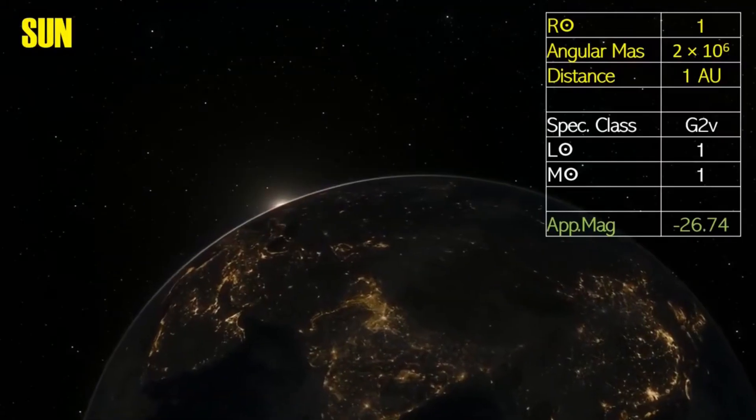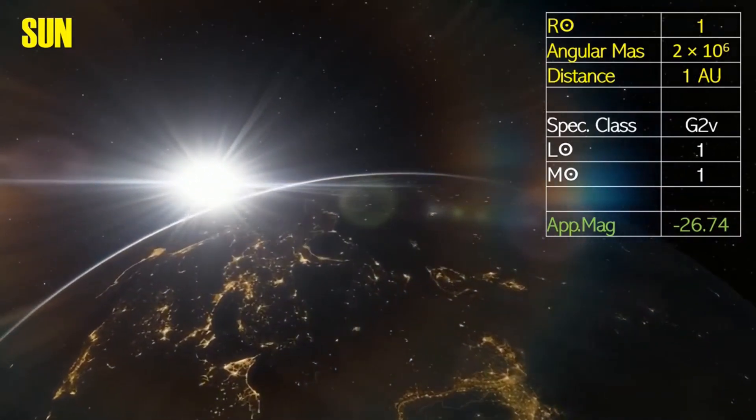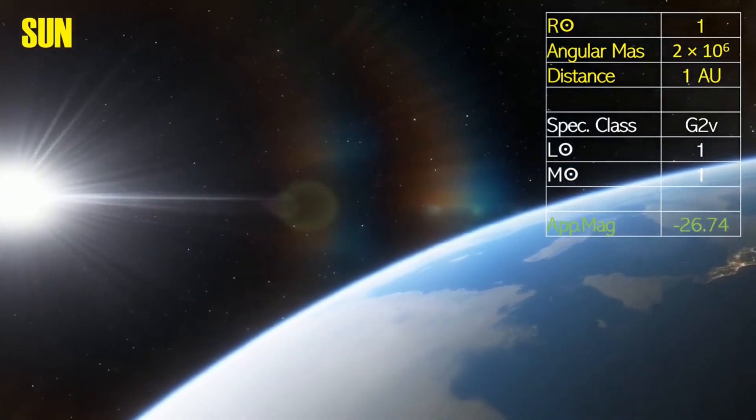The first star we can photograph is our own, so it won't be news to you that the Sun, a G-class star at a distance of just one astronomical unit, is the easiest to photograph. We measure the size of things in the skies in milli-arc seconds, or MAS. The Sun has a large value of 2 million milli-arc seconds.